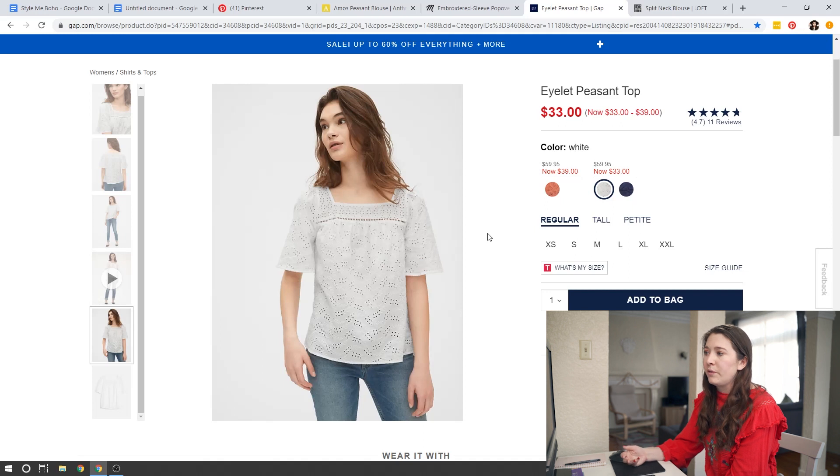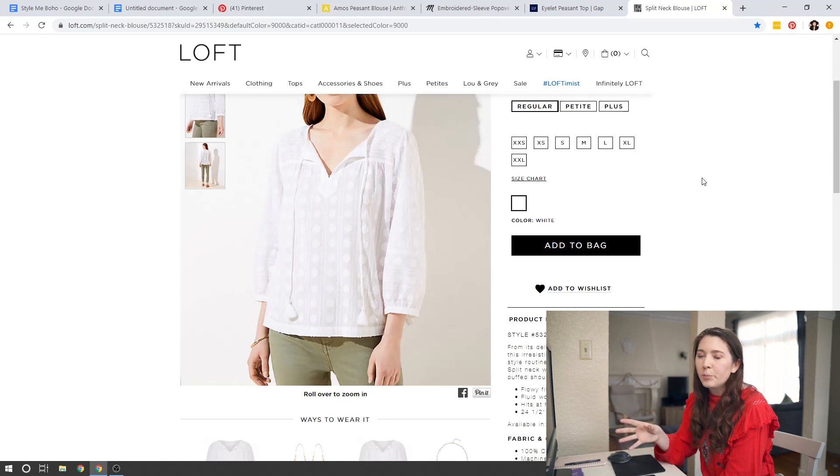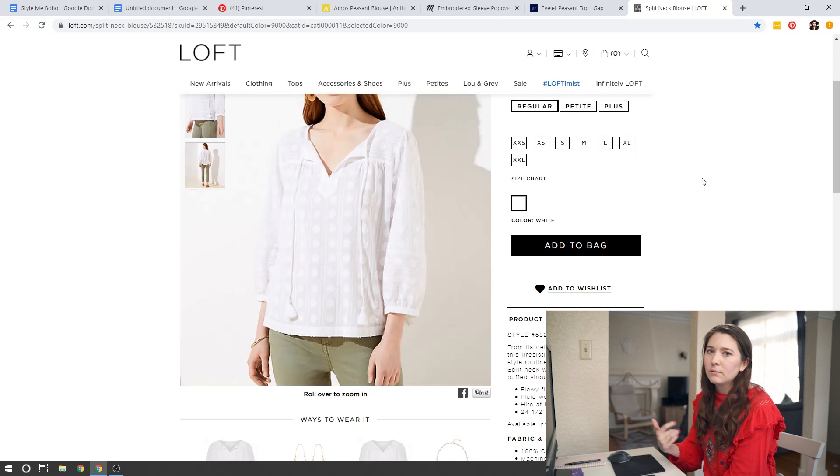The eyelet top keeps a classic silhouette while still giving you that boho feel — anything with that eyelet detail adds an embroidery feel, and it has an ever-so-slight shoulder puff at the top for that extra boho detail. It's a little more controlled and neutral for someone who doesn't want to go all out with a big loose blouse. For Loft, there's another great example with a much more subtle sleeve, a really pretty tassel detail, and just a little bit of embroidery — it's still loose but more structured, something you can tuck in really easily.